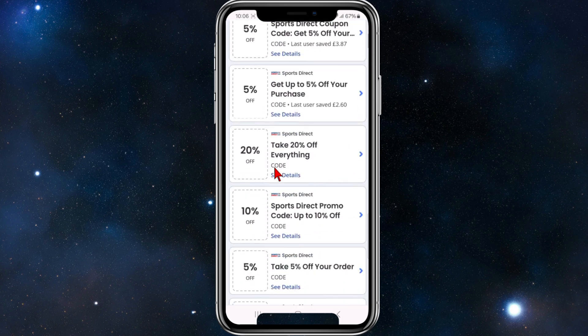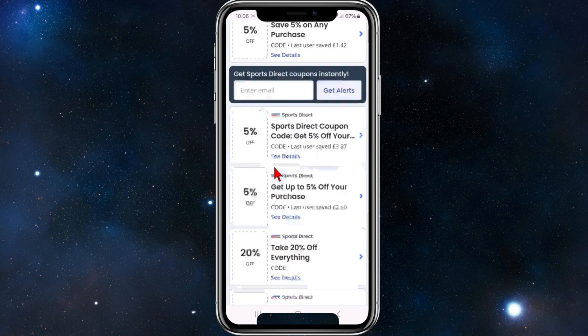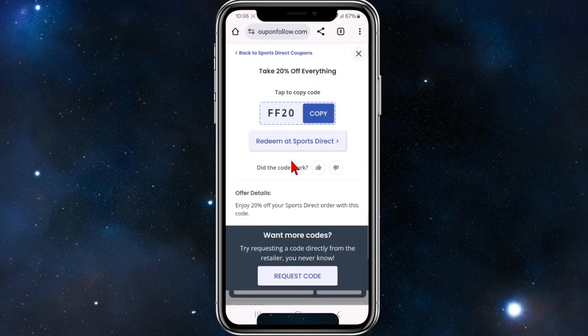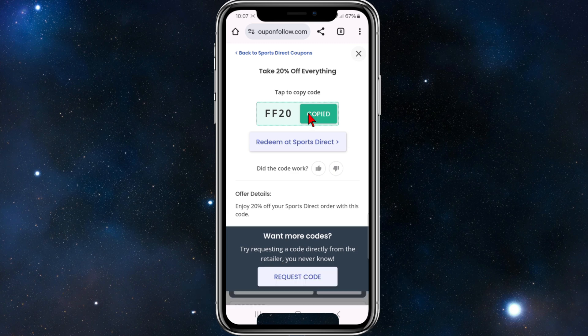Be mindful though — these coupon promo code deals do expire after a certain amount of time, so just move on to the next one if that's the case. If I want to go ahead and save 20% off Sports Direct, I'm going to click into that code, click 'Copy Code', and paste that code at the checkout section of Sports Direct to activate my 20% off my order.